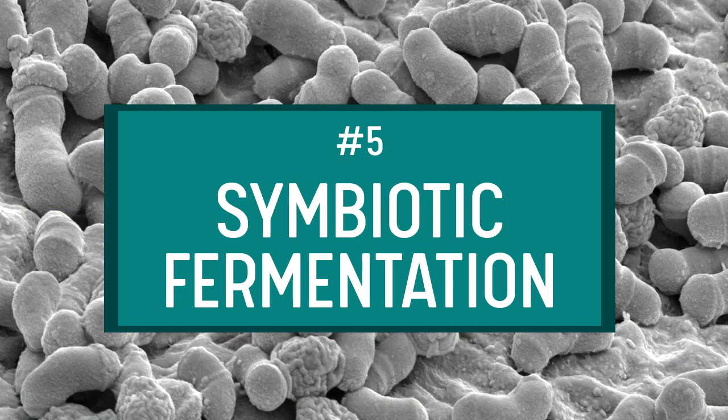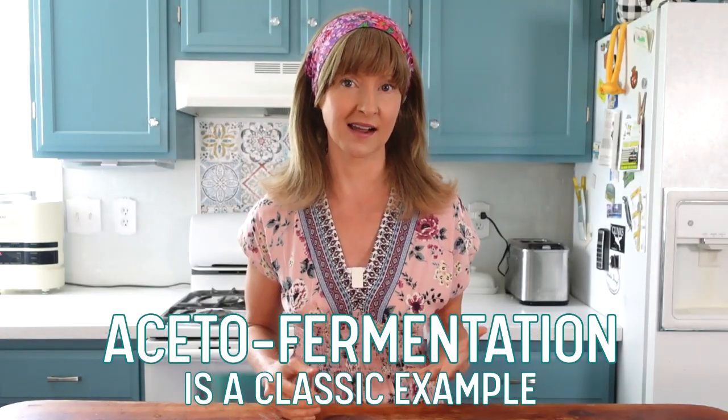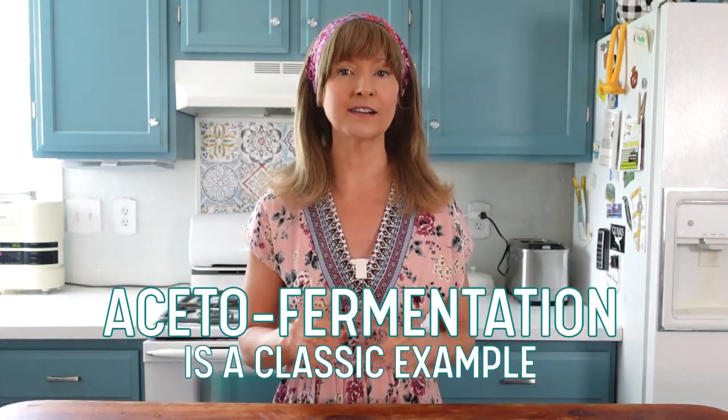Fermentation number five: symbiotic fermentations. This isn't really a class of fermentation; however, I created this category since all of the above fermentation types aren't always isolated. Many types of fermented foods either rely on or coexist in a symbiotic relationship. Other ways to describe a symbiotic fermentation include interdependent, collaborative, combining, co-acting, or synergistic. Essentially, it's where one type of fermentation cannot happen unless another type happens first, or more than one type of fermentation is happening at the same time. Aceto fermentation is a classic example, since it can't happen unless an alcohol fermentation happens first.